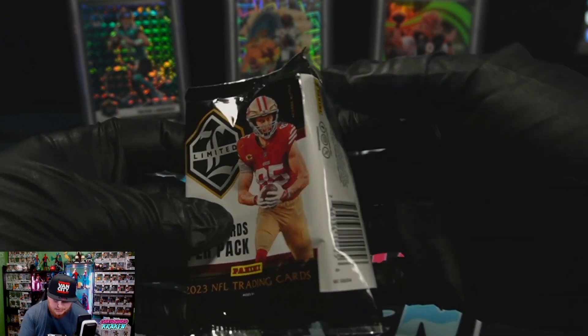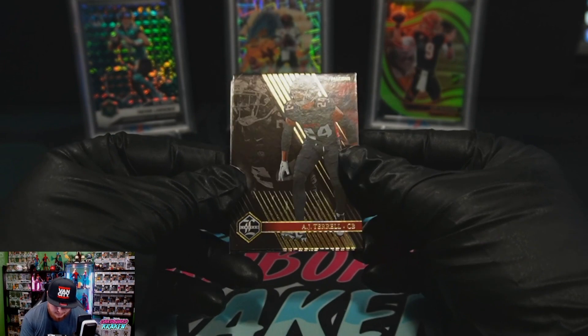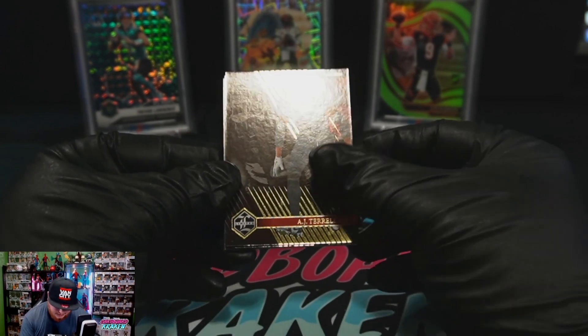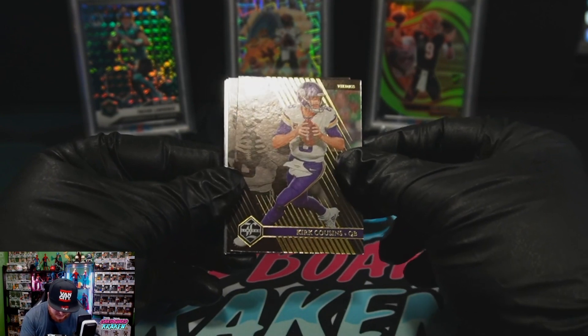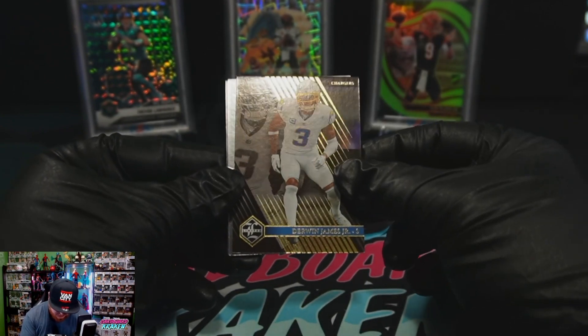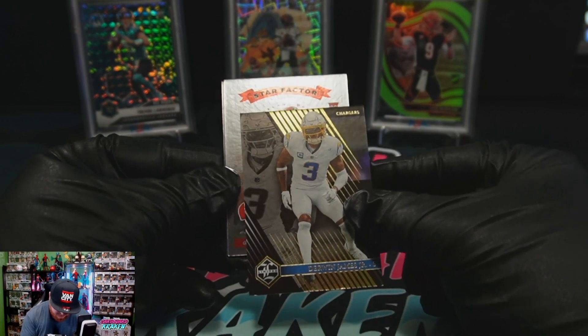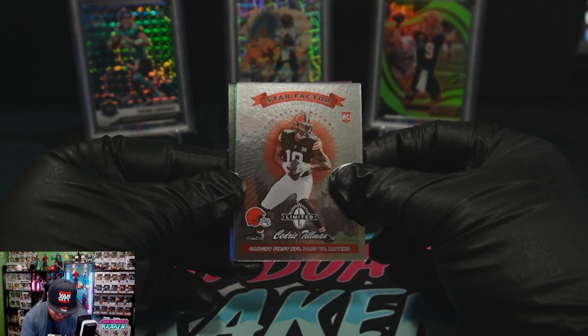Apologies in advance, this is my first time opening this. We got ourselves an AJ Terrell base, a Kirk Cousins base, a Derwin James Jr. base, and a Star Factor Cedric Tillman rookie card.